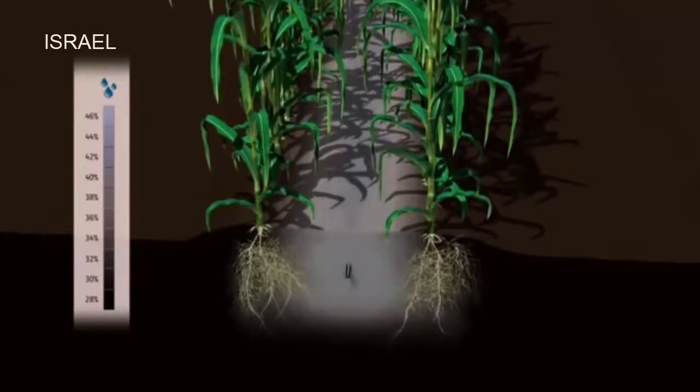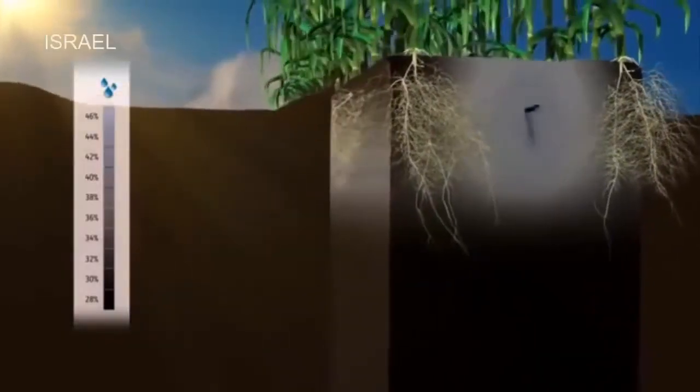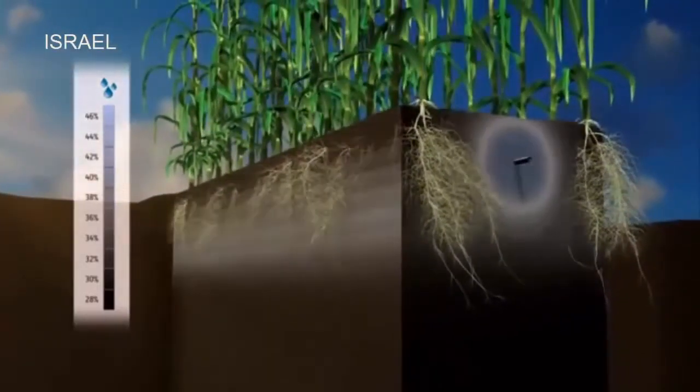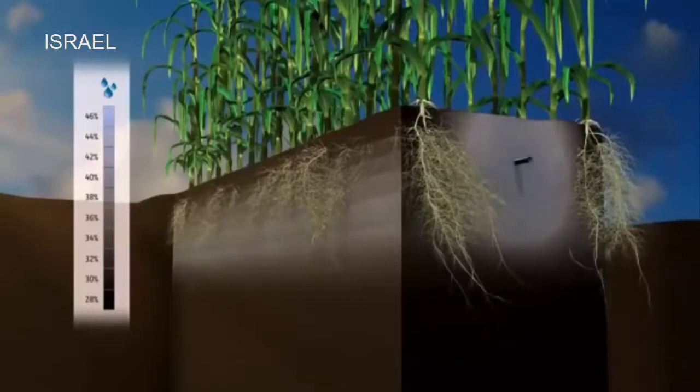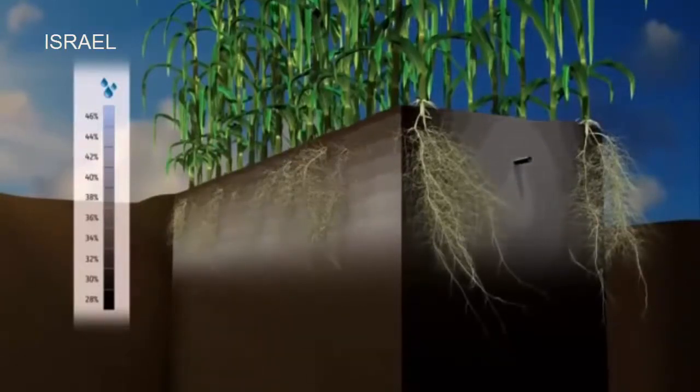Irrigation frequency is the key to keeping air and water balance in the soil. At the end of each irrigation cycle, only a small volume of soil near the dripper is saturated. Between irrigation cycles, there is a constant uptake of water by the plants. At any given moment, the roots have highly available water, as well as access to much-needed oxygen.